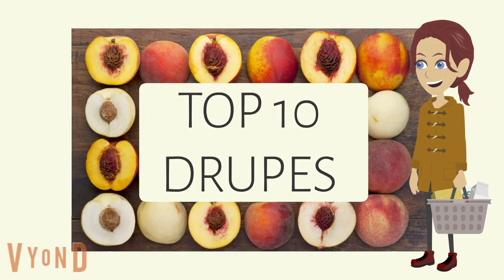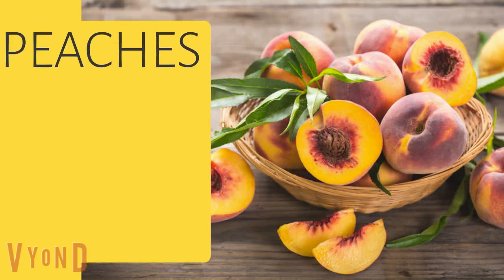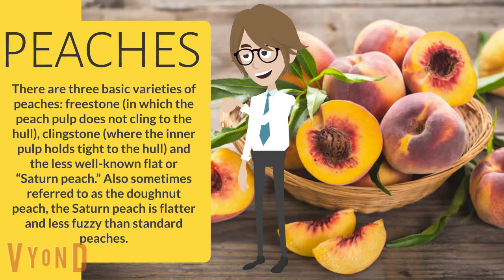Top 10 droops. Peaches. There are three basic varieties of peaches: freestone, in which the peach pulp does not cling to the hole; clingstone, where the inner pulp holds tight to the hole; and the less well-known flat or Saturn peach, also sometimes referred to as the donut peach. The Saturn peach is flatter and less fuzzy than standard peaches.